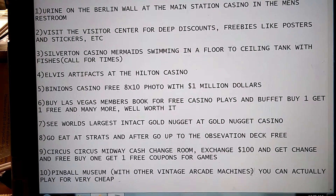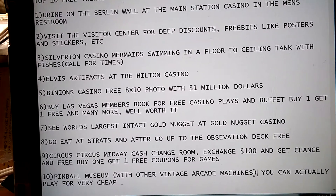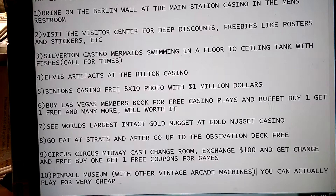Number 9: Circus Circus Casino Midway Cash Change Room — exchange $100, get change, and receive free buy-one-get-one-free coupons for games.